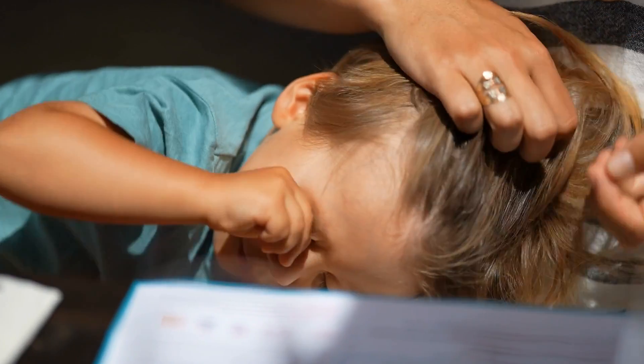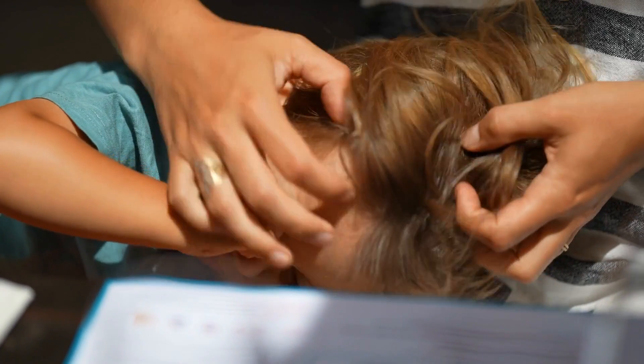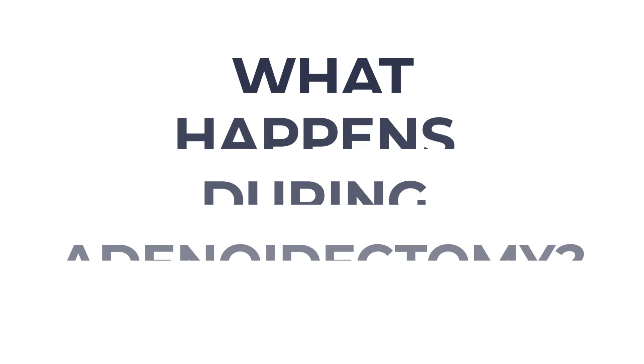Now, if these symptoms are mild, your doctor may suggest monitoring and waiting to see if they improve over time. But if they're more severe, or causing disrupted sleep or recurring infections, an adenoidectomy might be advised.